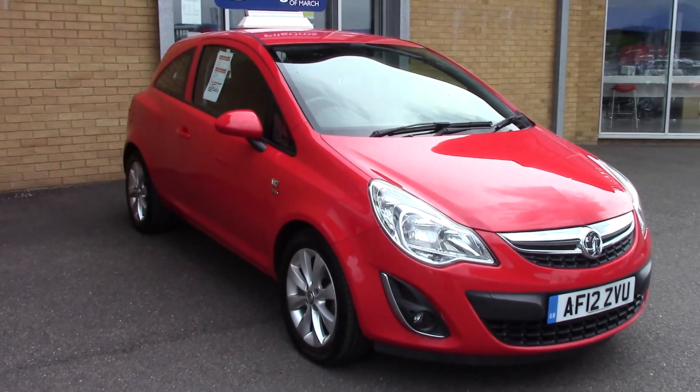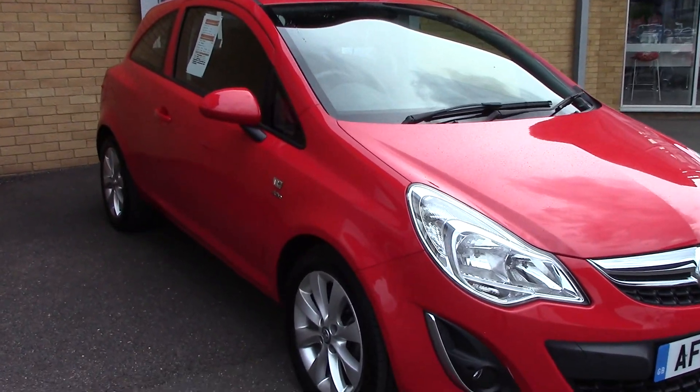Welcome to Pilgrims. I'm going to show you around this Vauxhall Corsa Active.